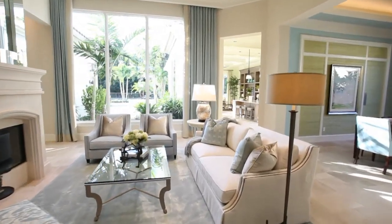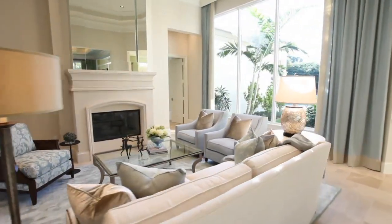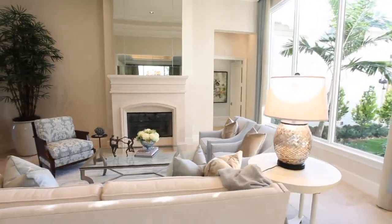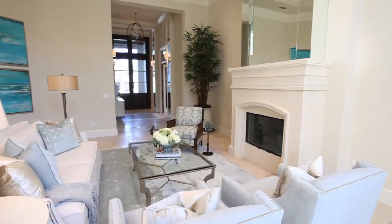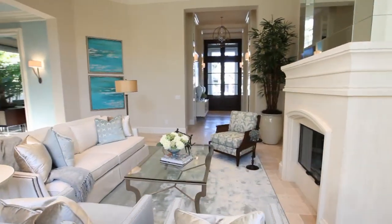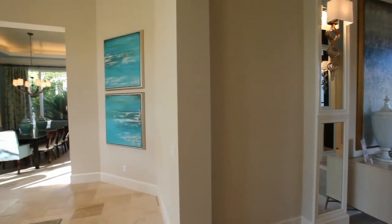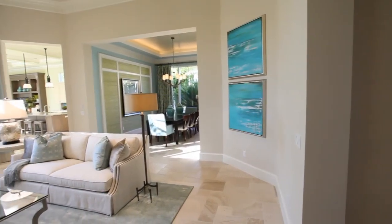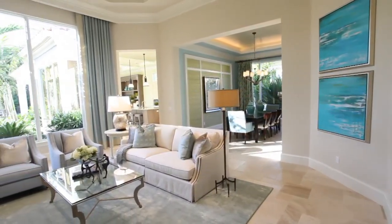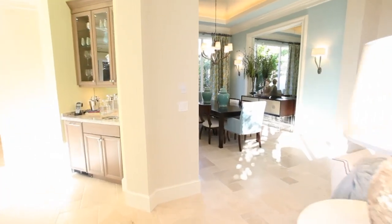The living room is a perfect place to relax and unwind.